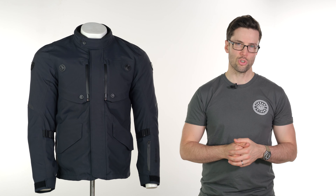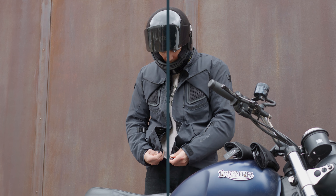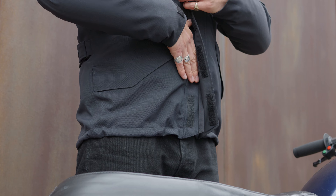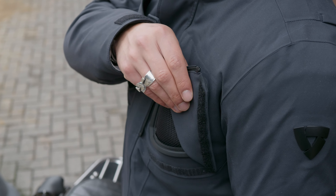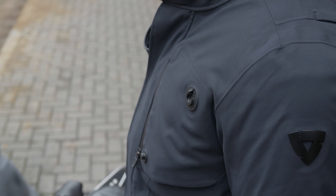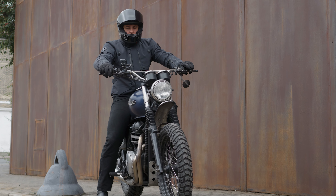Hello ladies and gents, welcome back to the Urban Rider Studio where I have a jacket from the company Revit. This features a lot of their flagship features that they reserve for their adventure style items, in a package that is well suited to the everyday commuter. It is quite subtle in its look but still has all the great features you'd expect from one of their higher end items.